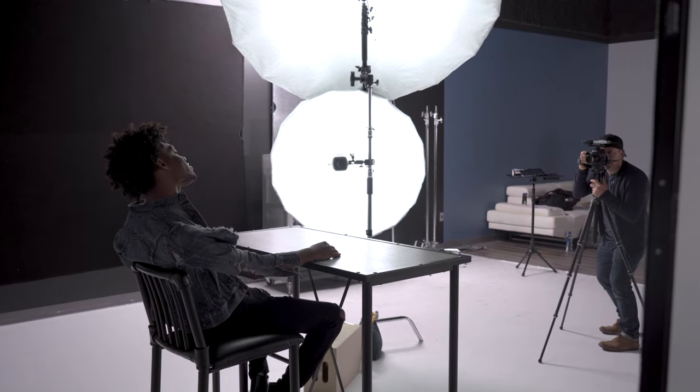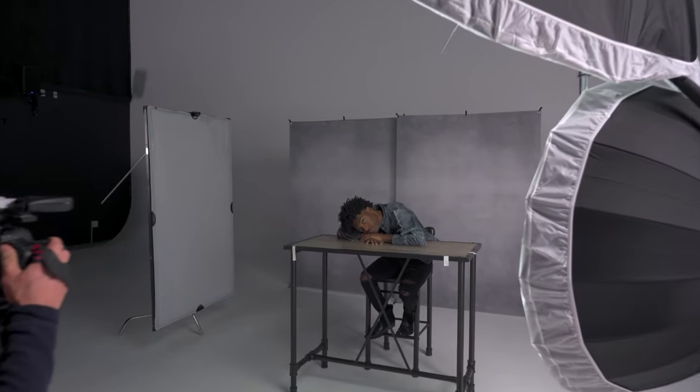My name is Ian Spanier and today we're at the Westcott Soundstage. We're going to be doing a portrait, something kind of like what I would normally get on an assignment with a young actor in Hollywood. We're going to create light that helps tell the story of the subject of our photograph.